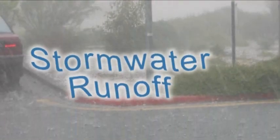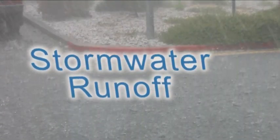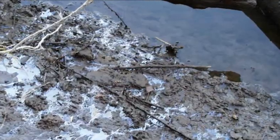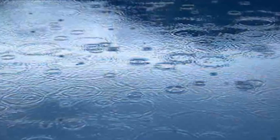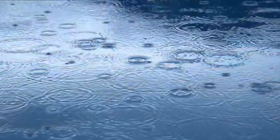Stormwater runoff occurs when rain falls in urban areas. This runoff can cause increased pollution in rivers and streams, flash floods, and loss of rainwater that replenishes the water table and aquifers.